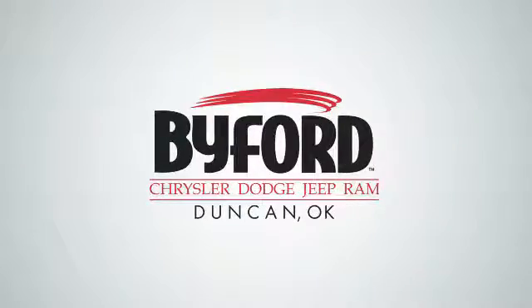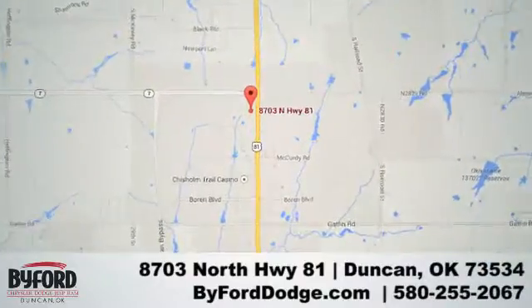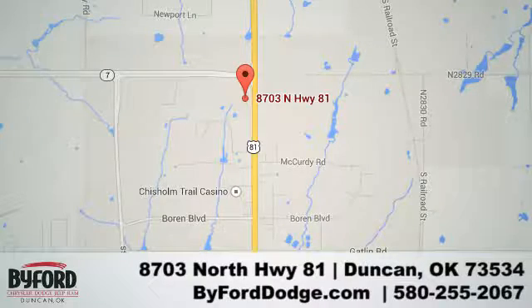Nobody treats you better than Byford. We are conveniently located at the Lawton Duncan Y at Highway 81 and Highway 7, at 8703 North Highway 81.